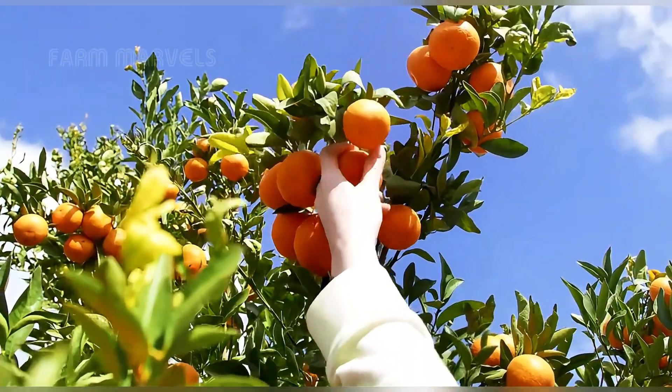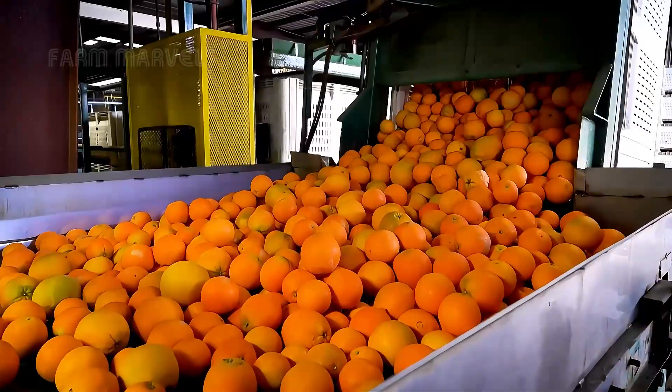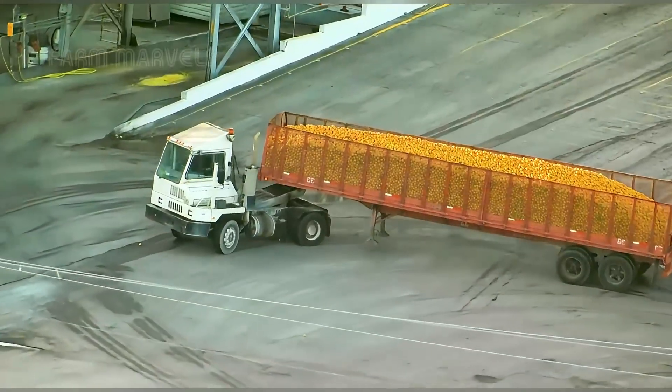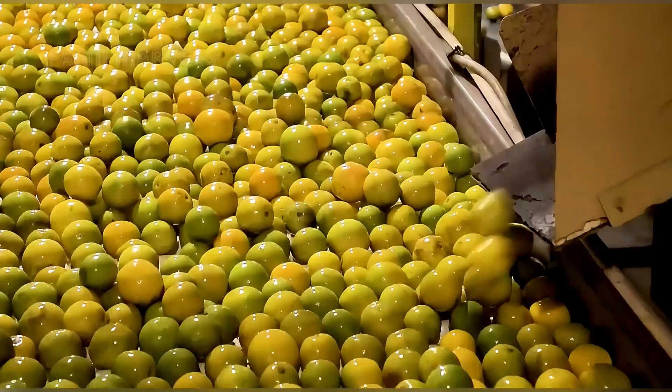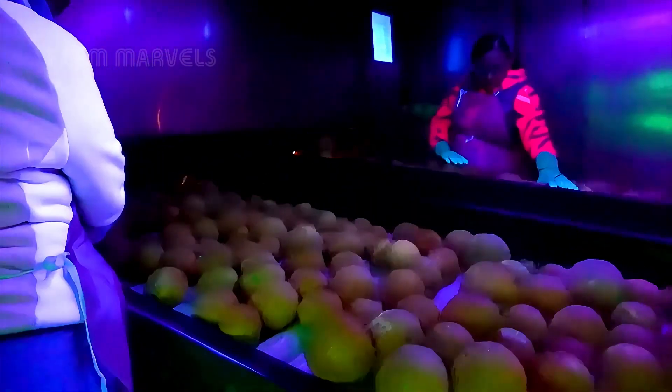Florida alone produces nearly 5 million tons of oranges each year, dominating 70% of the U.S. market. Meanwhile, California, renowned for its sprawling orchards, exports 2 million tons annually, leading the global market.